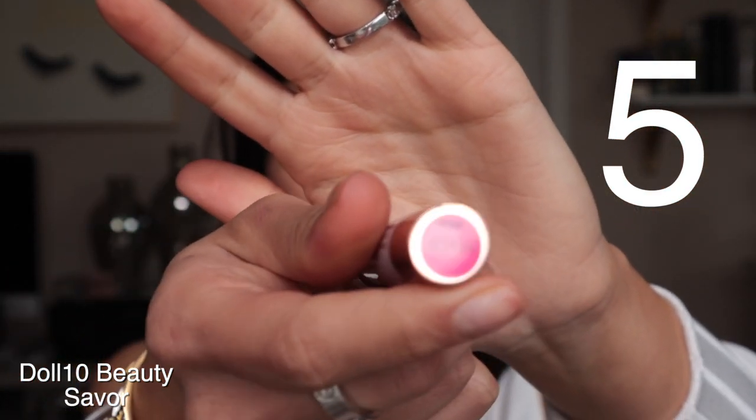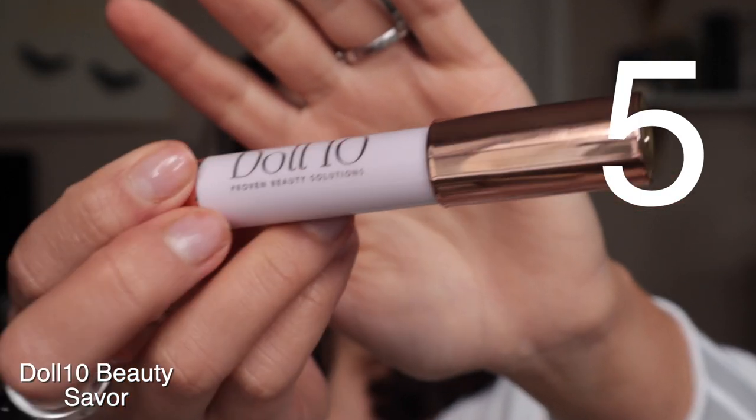My next favorite lipstick is called Savor by Doll 10. It comes in an entire lip packet — I think six lip crayons. This one's called Savor and it's another one that's really nice for spring and easing into color without it being too extra. I love this one because of how hydrating it is on the lips. This is a great formula for anyone who prefers something more creamy, satin, and hydrating. It's not drying at all and it gives a beautiful color to the lips.